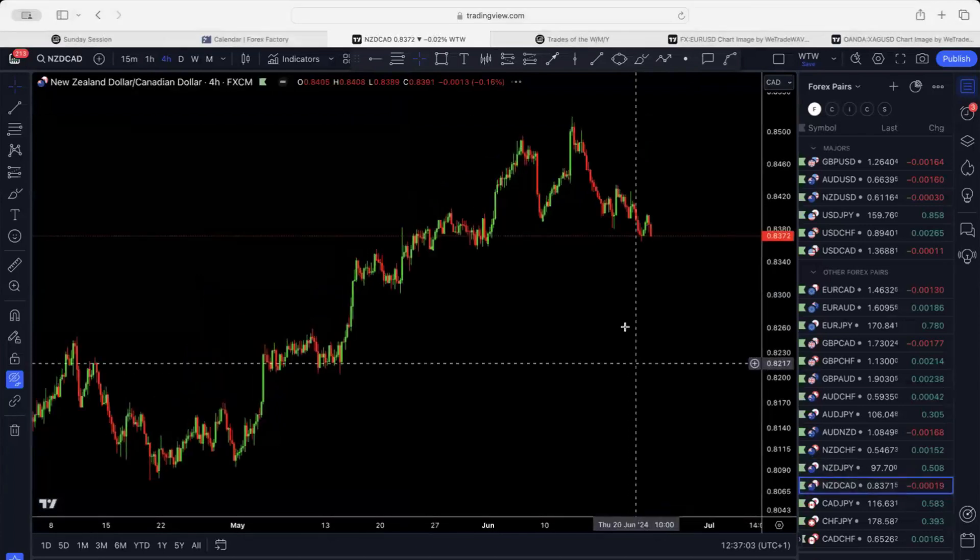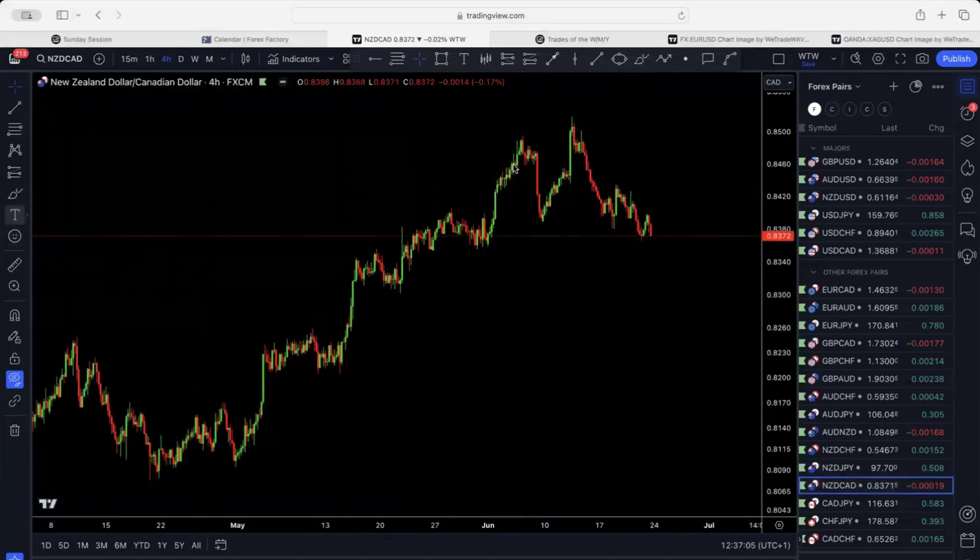New Zealand/CAD is also correctively going to the downside. This is a potential structure — it would probably end the structure with lower momentum and then push back up after.